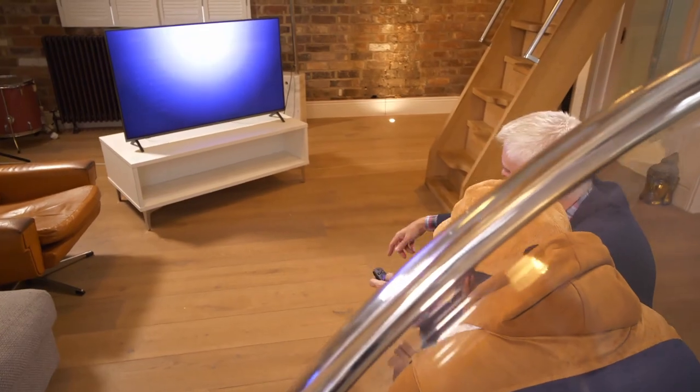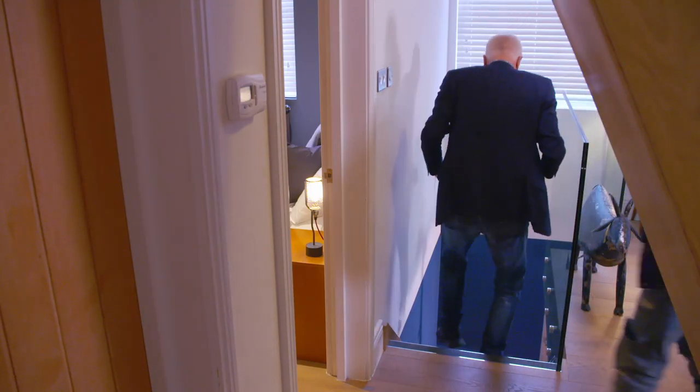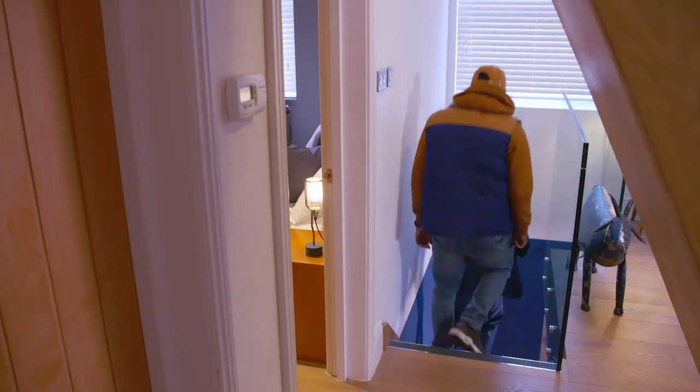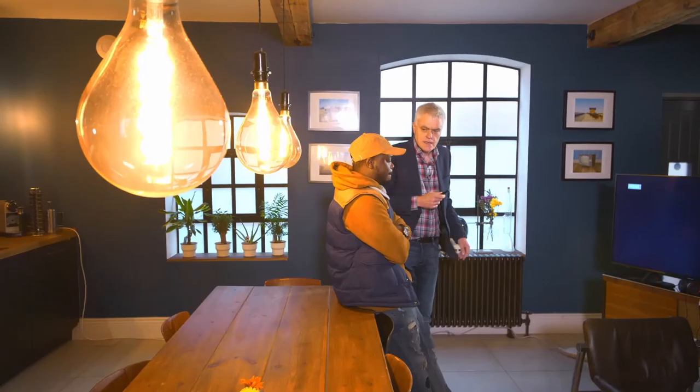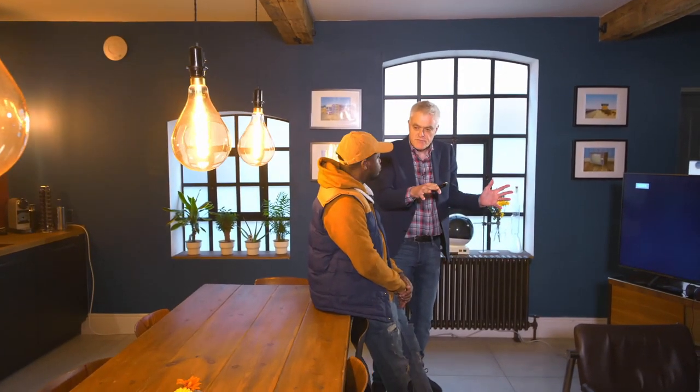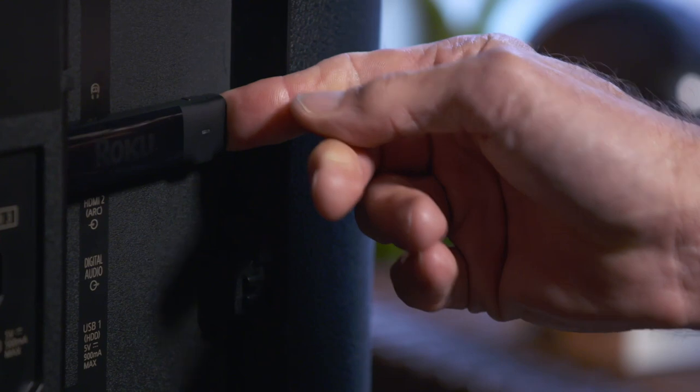But how easy is it to access our cut-price content around the house? After all, the big subscription players provide extra boxes to watch on multiple TVs — for a price. It doesn't support streaming around the house as such, but you can easily just unplug it from one TV and plug it into another. And the same applies in hotel rooms and holiday cottages. That's really good, because I'm moving about constantly. It would be good to just take my entertainment with me.